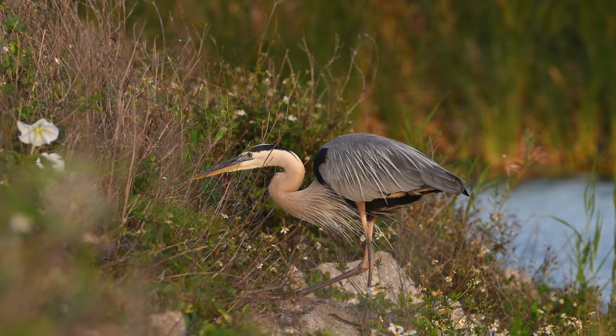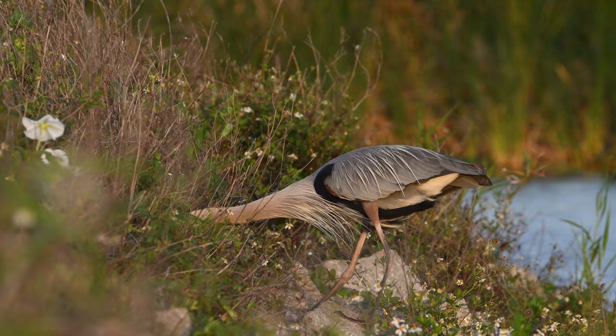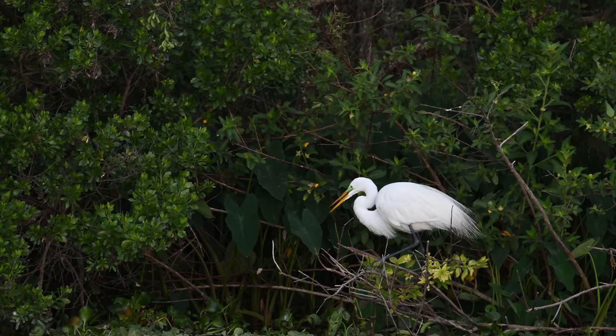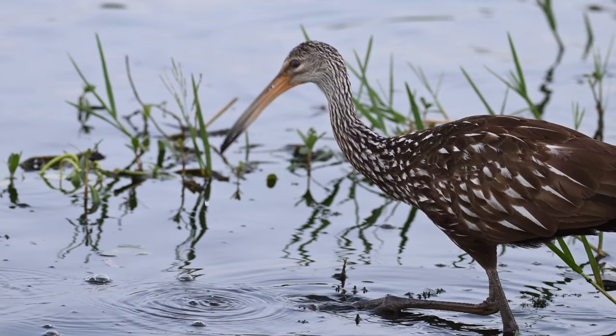This great blue heron has found a much better deal but it's buried in there behind all of those flowers. Apparently finding the perfect nesting material isn't an easy job. Maybe that's why this limpkin is more interested in searching for food.